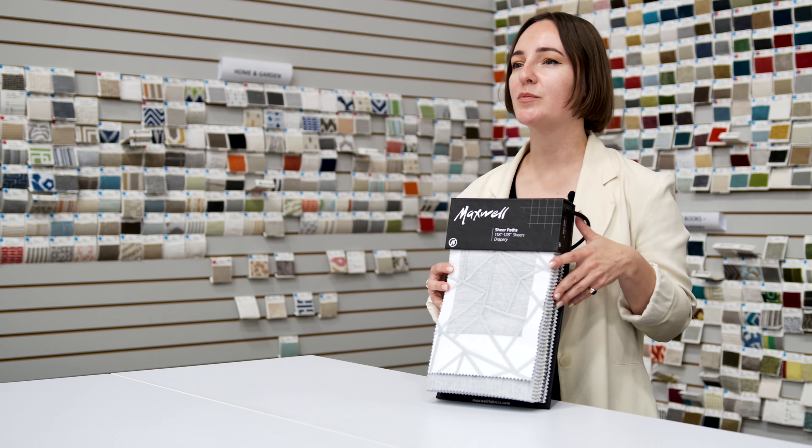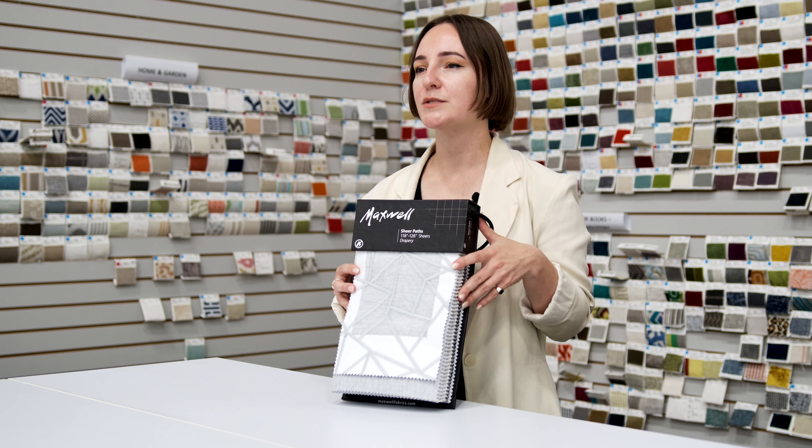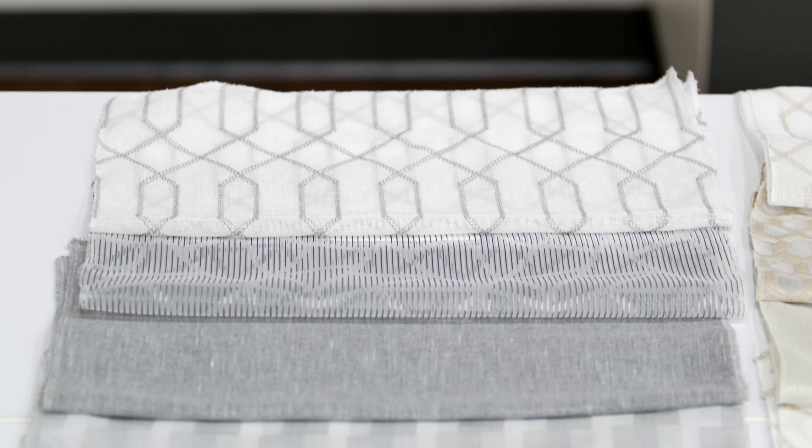Modern motifs meet drapable constructions in Sheer Paths, our latest decorative wide width sheer offering. Large-scale embroideries pair back to foundational textures in a tonal palette ranging from fresh white and chic platinum to deep smoky grays and blacks.